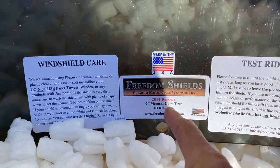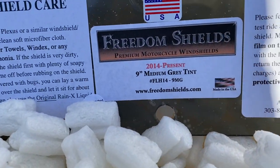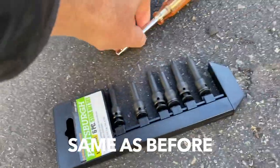This is the Freedom Shields 2014 to present, nine-inch medium gray tint. They actually tell you that you can test ride it as long as you don't remove the protective film — both sides have a protective film on it. Install it, keep the film on, test ride it, and if you're not happy, return it and get a different size — bigger, taller, wider, narrower, whatever. So I'm going to pop the old windshield out and drop this one in.